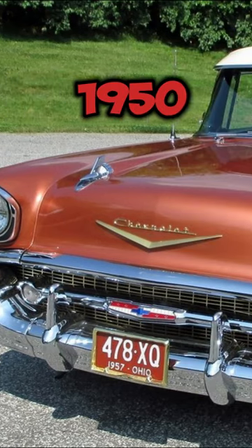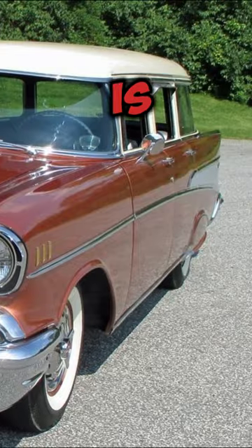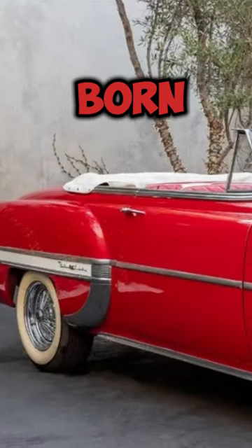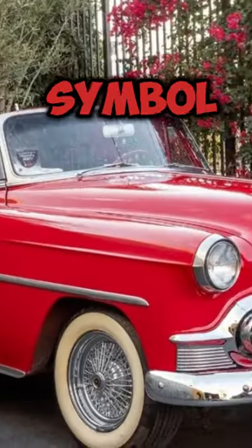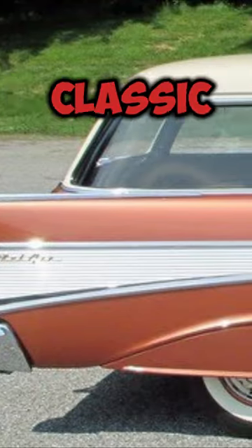Picture this. The year is 1950, post-World War II America. The automobile industry is booming, and a star is born — the Chevrolet Bel Air. A symbol of the American dream, its sleek design and powerful engine made it an instant classic.